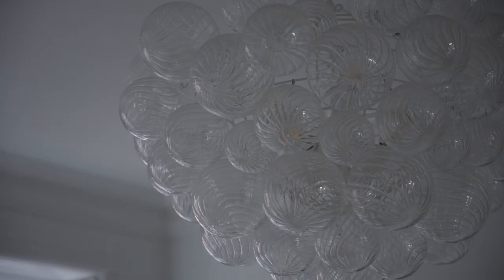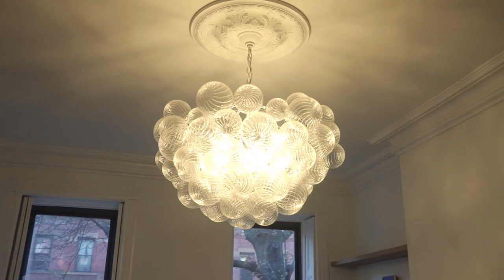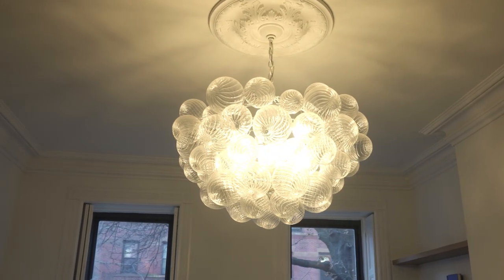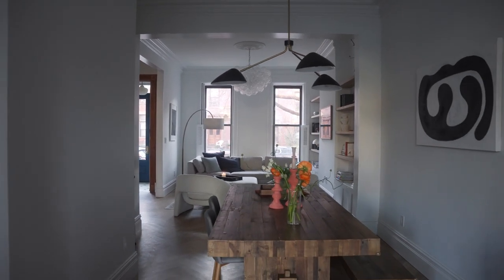Lighting is really crucial when designing a townhouse — row houses, townhouses, and brownstones are all long, narrow spaces. Here we have a beautiful bubble chandelier that allows for the perfect tone of light at night. And then we have another gorgeous pendant right in the middle of the dining room. Let's head inside the gorgeous kitchen.